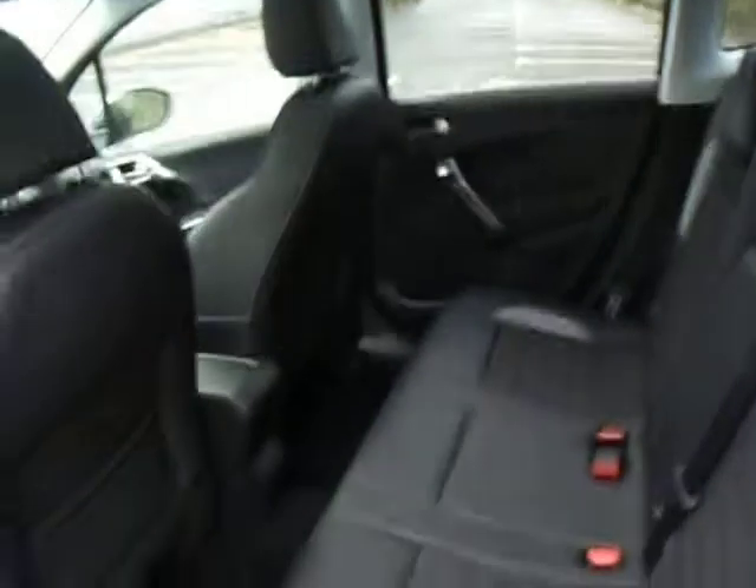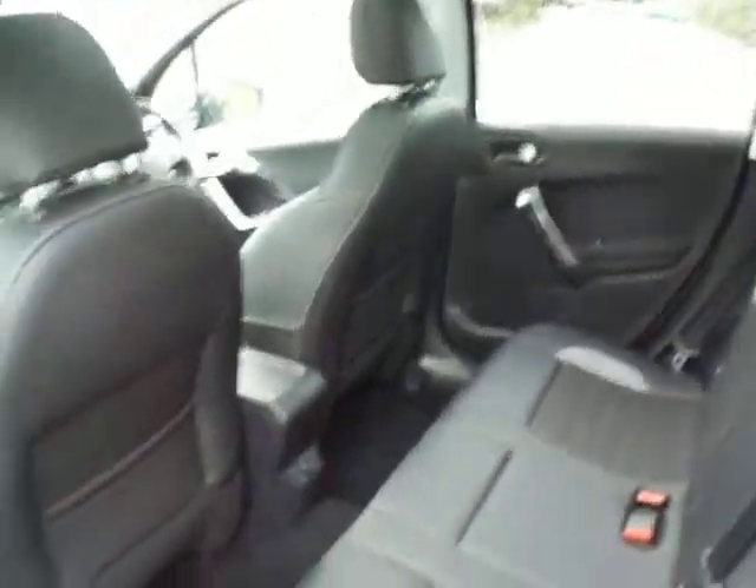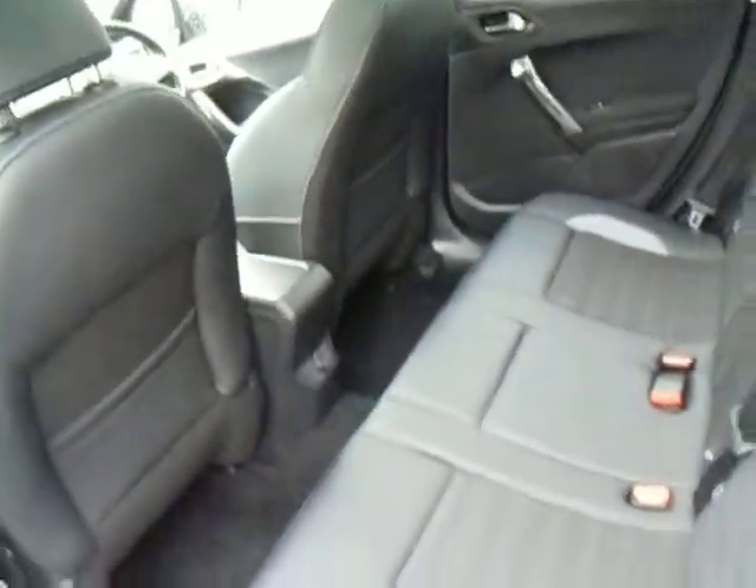Let's take a look inside the back passenger area. As you can see you benefit from the mixture of cloth and leather seating. You've got quite a bit of leg room in the back as well, and you've also got a 12 volt output. There's a nice bit of chrome finish on this vehicle on the wing mirror covers and down the side as well.